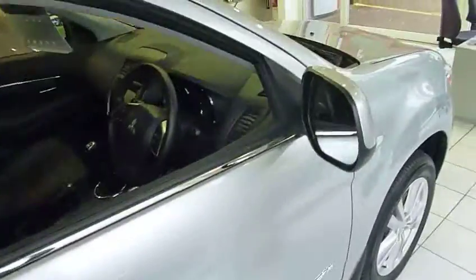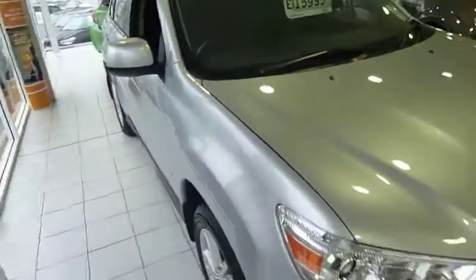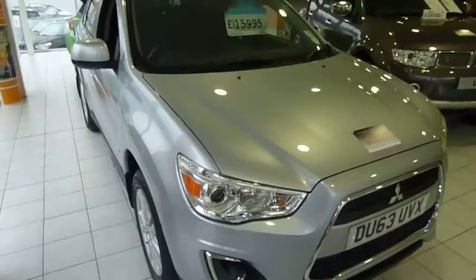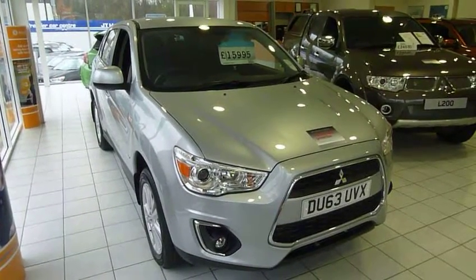The vehicle comes with the remainder of the warranty until it's three years old which is unlimited miles, and it's also got three years roadside recovery with it as well. So if you want to come and have a further look and have a drive with this vehicle, please come and contact us or see us at JT Hughes Mitsubishi in Telford.